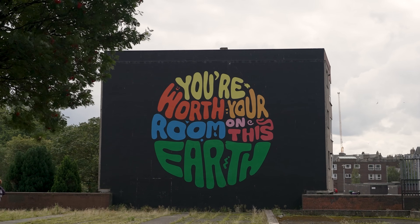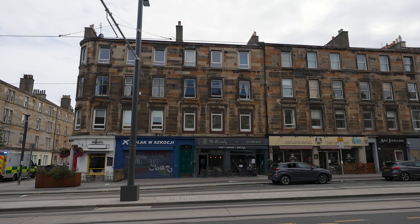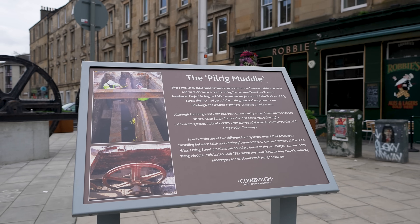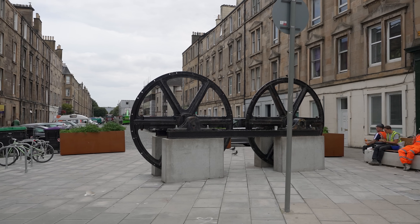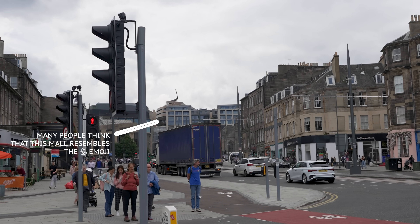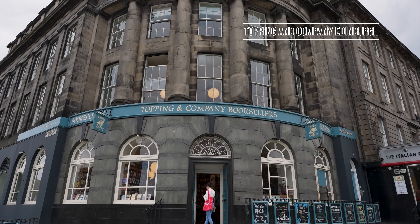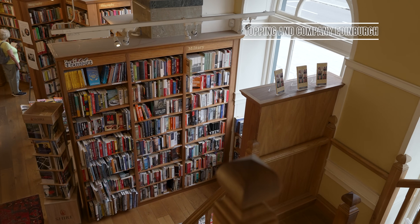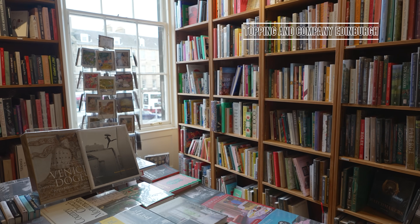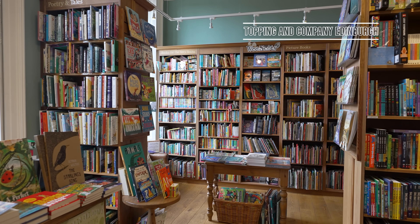It was then time to make our way back to the city centre for another packed day of sightseeing. Topping and Company is undoubtedly one of the most beautiful bookshops in Edinburgh. Set across three levels in the shadow of Calton Hill, this independent bookstore boasts over 70,000 titles, and one of my favourite aspects is that you have to climb ladders to get a closer look at the books on the top shelves.